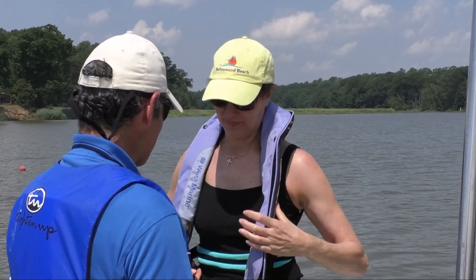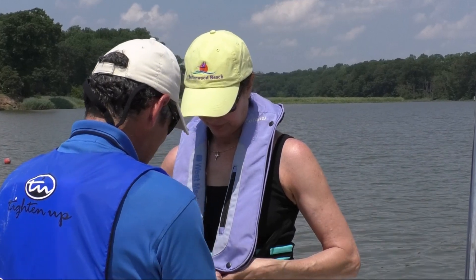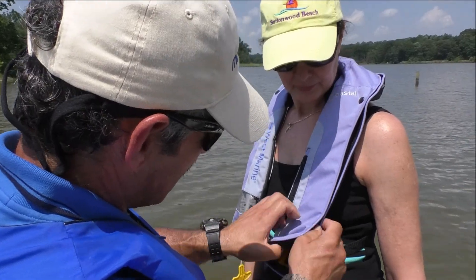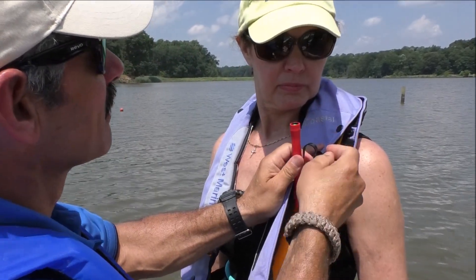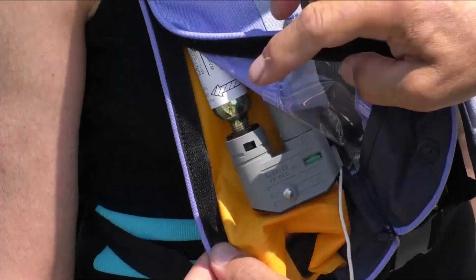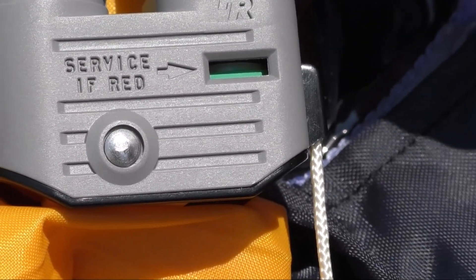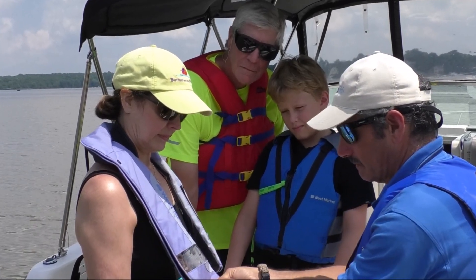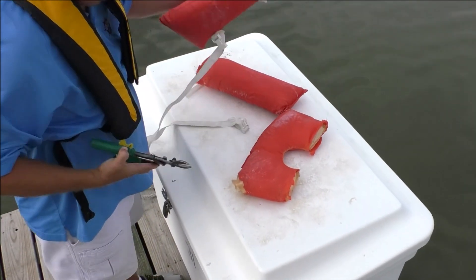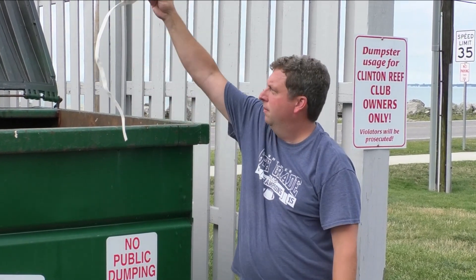In addition to foam-filled life jackets, Coast Guard approved inflatable life jackets are authorized for use on recreational boats by persons at least 16 years of age. Inflatable life jackets require the user to pay careful attention to their unique features. They must have a full cylinder, and all status indicators on the inflator must be green, or the device is not serviceable. Waterlogged, faded, or leaky jackets, or those with torn straps or broken fasteners, should also be discarded.